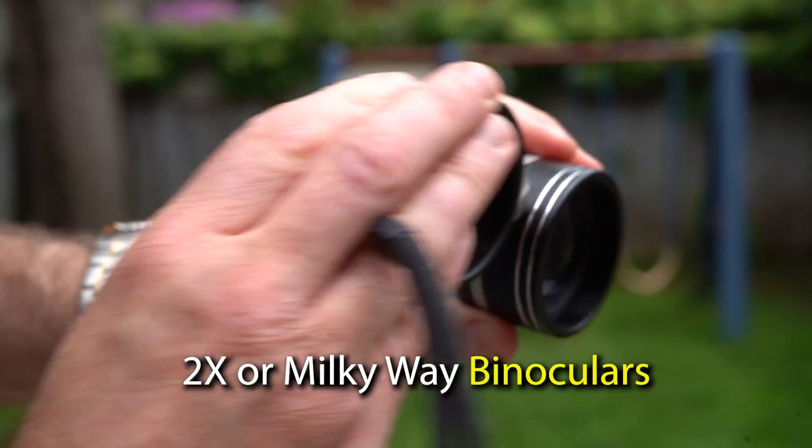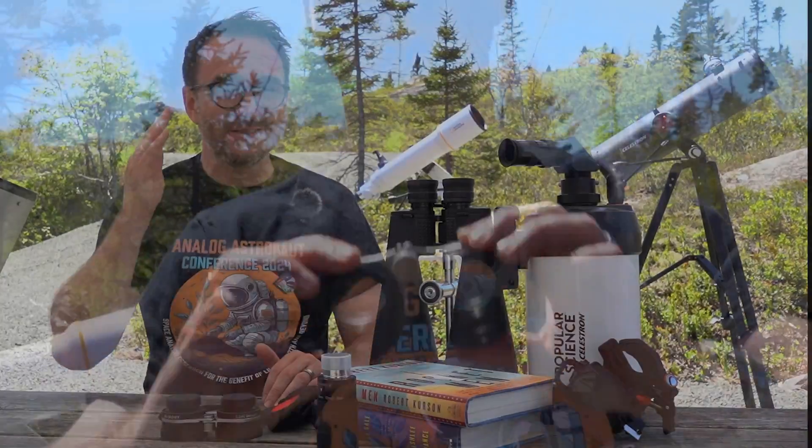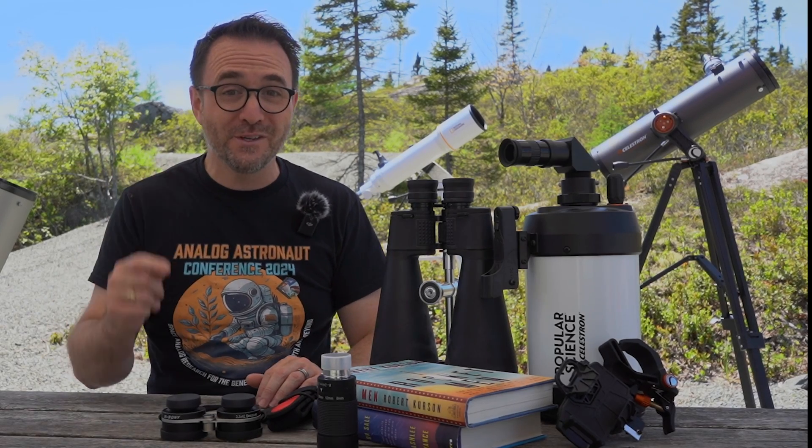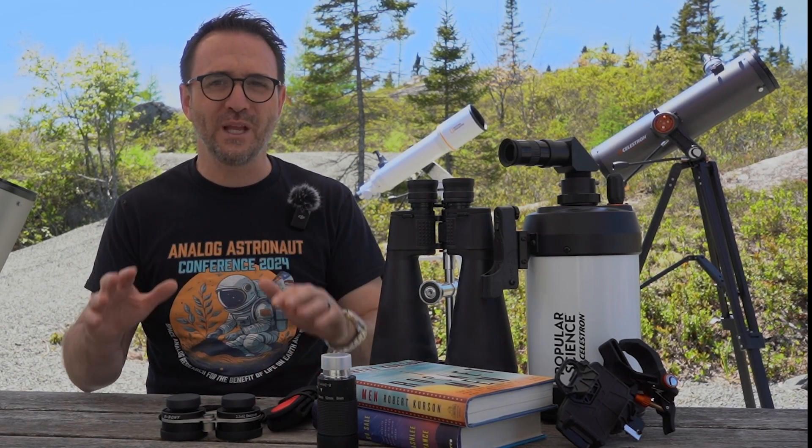Then there are the 2x, or Milky Way, binoculars. I found these to be a lot of fun — basically, they give you superhuman vision. They don't magnify the sky very much, but when you use them, so many more stars seem to pop into view, even from light-polluted skies.